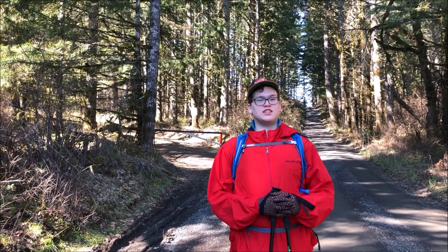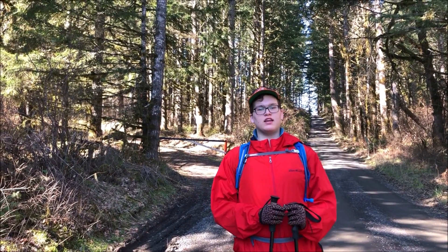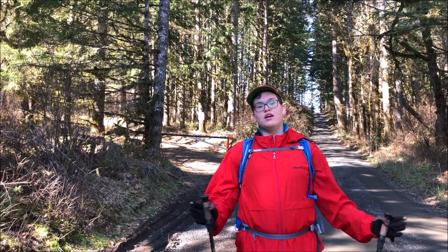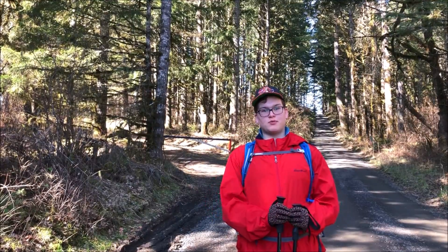Hello everyone, this is the Steel Rangers. We are back at the unnamed gate in Kings Valley Tree Farm. And today, unfortunately, the head ranger has lost her voice, so I'll be the only person talking.